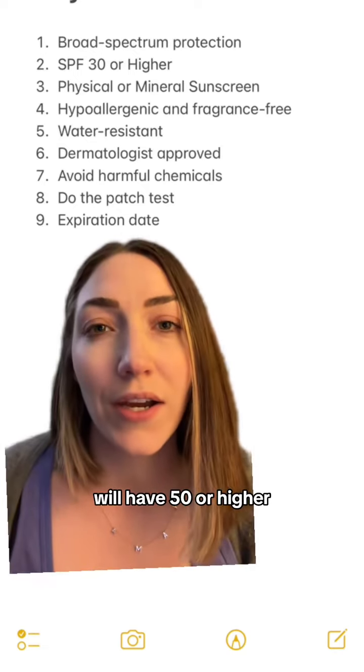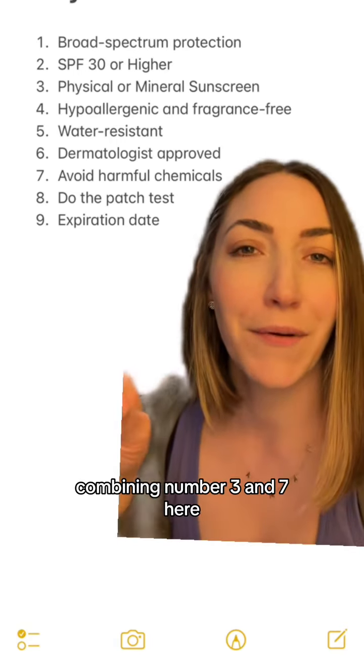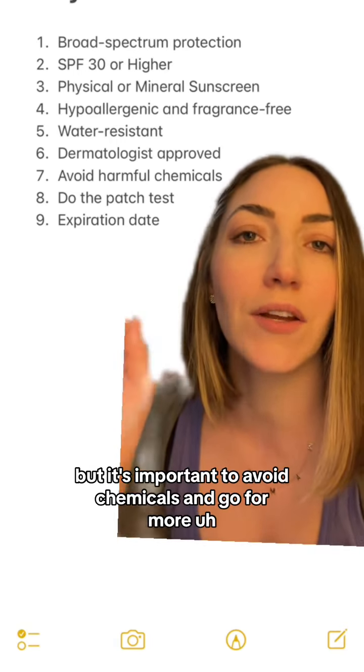Next, make sure you're choosing one with an SPF of 30 or higher. Most baby sunscreens you'll see will have 50 or higher. SPF 30 protects 97% of UVB rays.